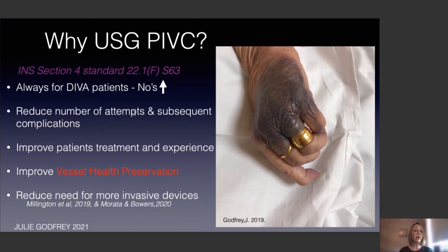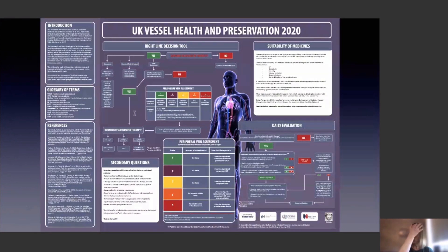We also need to reduce the need for more invasive devices as part of vessel health preservation, and Millington et al. and Murata and Bowers have both done studies to show this. Looking at the UK vessel health and preservation tool — thank you to Carol Hallam and the Infection Prevention Society — this fantastic guideline helps us make sure the patient gets the right device at the right time, aids peripheral vein assessment, and helps clinicians decide on the type of therapy and device needed, including ongoing daily evaluation.